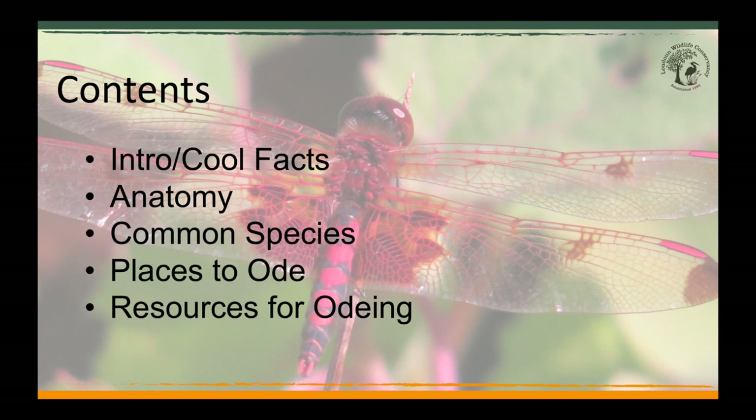There are about 6,000 species of odes worldwide, with about 450 species found in the United States. In Virginia, we have about 150 species, and in Loudoun, we have about 80 species reported.